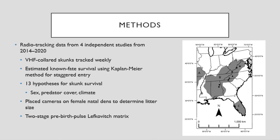We also evaluated support for 13 different hypotheses of how sex, predator cover, and climate influence survival.